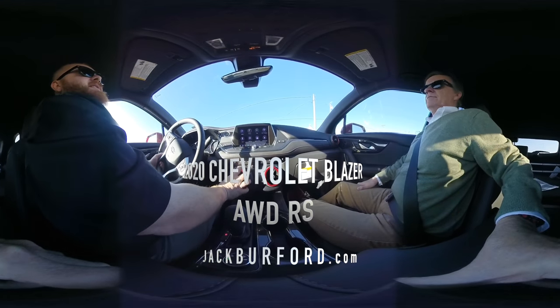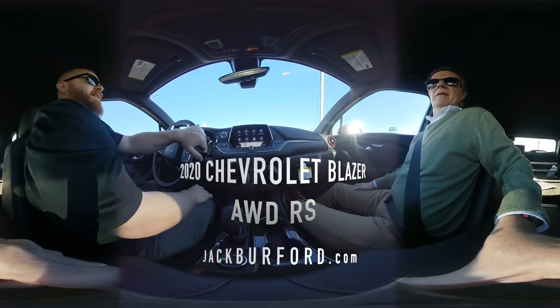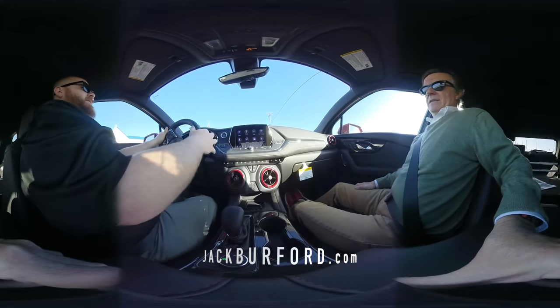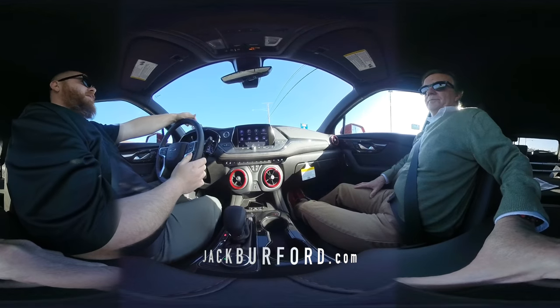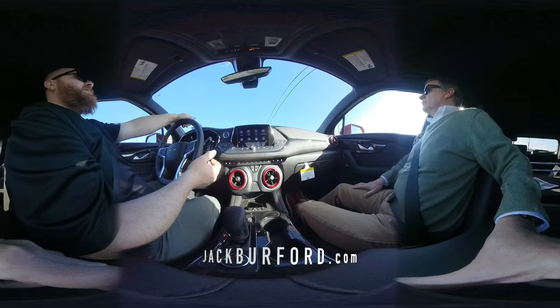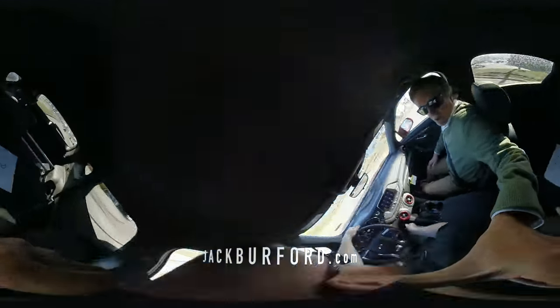It's one of my second favorite things in this — the climate control, how you use it around the vent. I love that. That's really slick, isn't it? And you know they took that straight out of the Camaros. The Blazer and the Camaro both share a lot of similar design features because the Camaro is such a big hit.